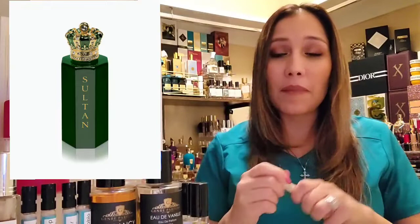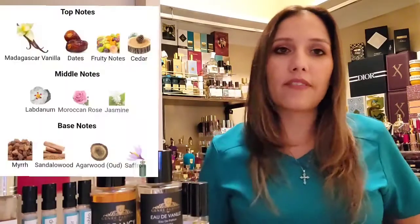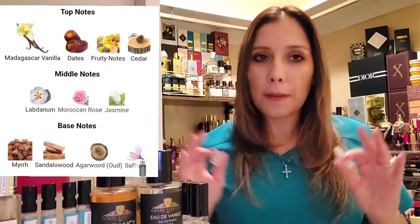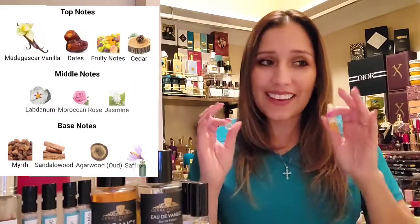Let's talk about Royal Crown Sultan. I have a little decant here — oh my gosh, it smells so creamy from the nozzle, just like eggnog, so decadent. The creator of Royal Crown is Antonio Martino Visconti. This is a niche brand from Italy and this fragrance was rolled out in 2015. The notes include Madagascar vanilla, dates, fruity notes, cedar, mint, labdanum, Moroccan rose and jasmine, with base notes of myrrh, sandalwood, agarwood or oud, and saffron.